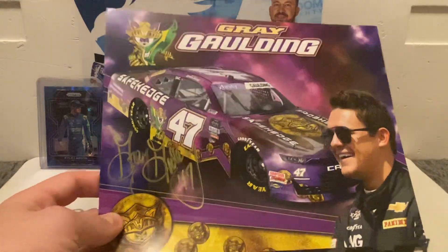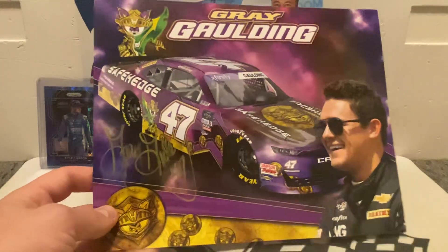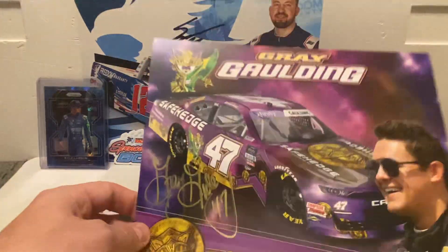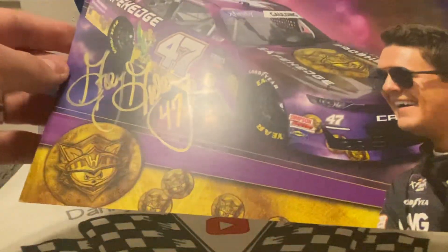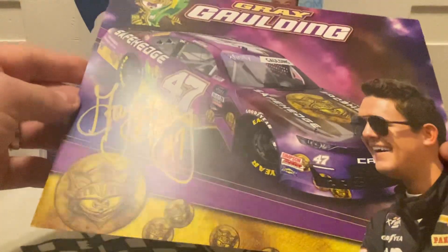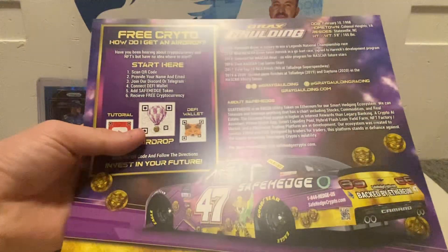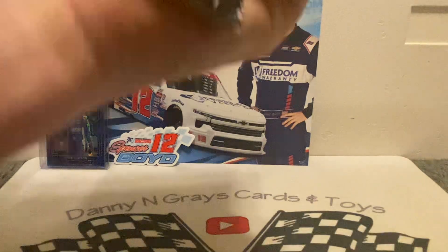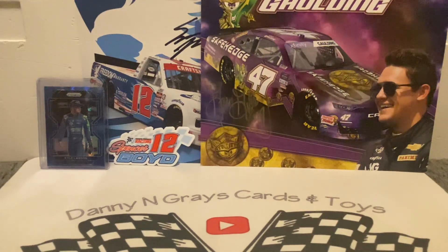I think it was like eight dollars, but for this, that is cool. I know some of you may have written to that sponsor and got one for free, but I'm always looking to add to the Gray's Garden PC when I can. This is the Safe Hedge hero card — I think it was 2021 when he ran this, I can't remember — but anyways it's Siding Gold there, so that is nice and I'm glad about that.